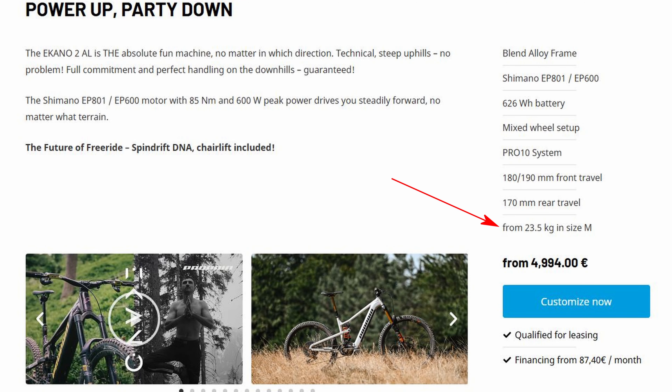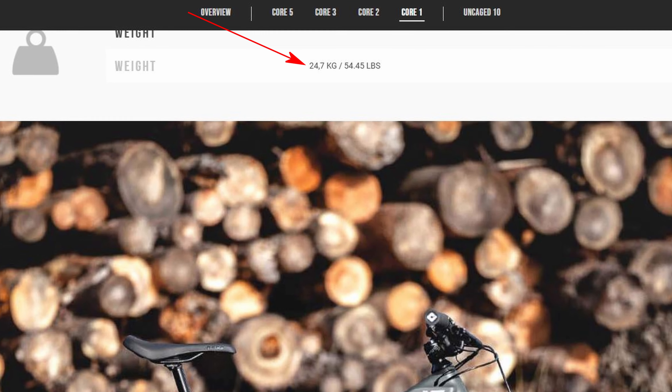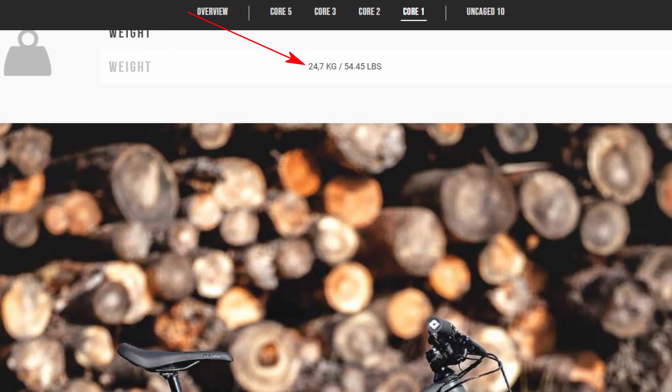The entry-level Propane is like 23.5kg. The entry-level YT Decoy is 24-25kg. But the Orbea Rise is much more lightweight — the entry-level bike is just below 21kg, and you don't have to go far up the model ladder before you go sub 20kg.